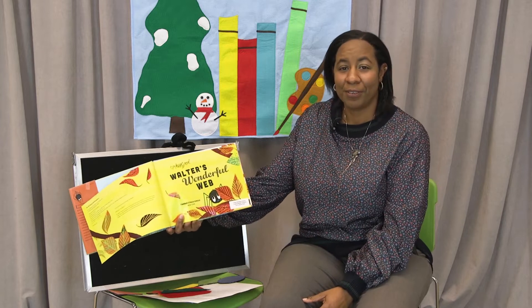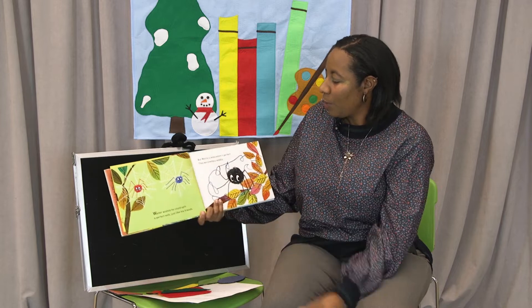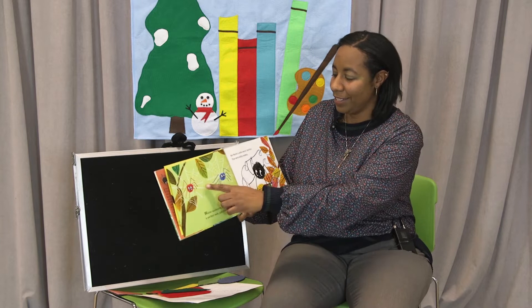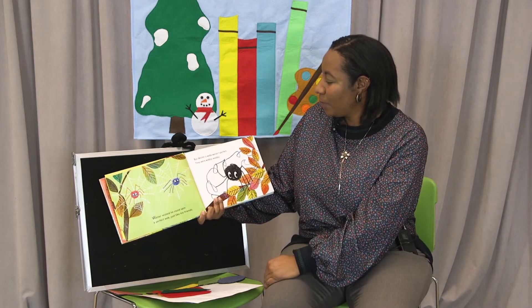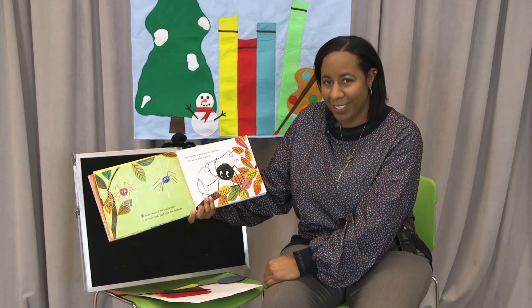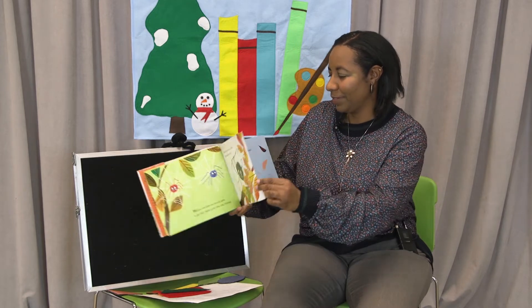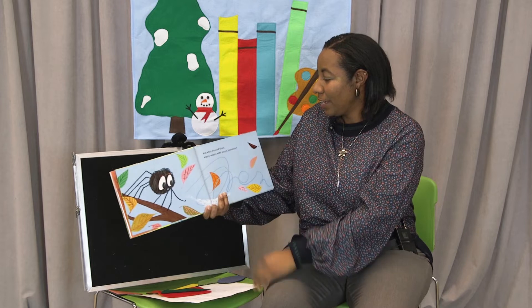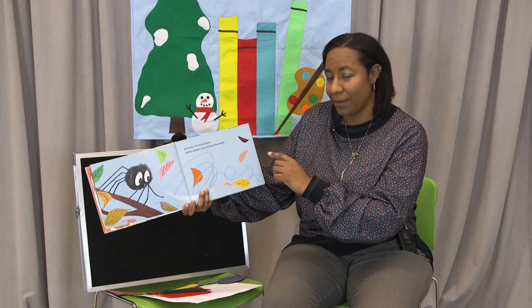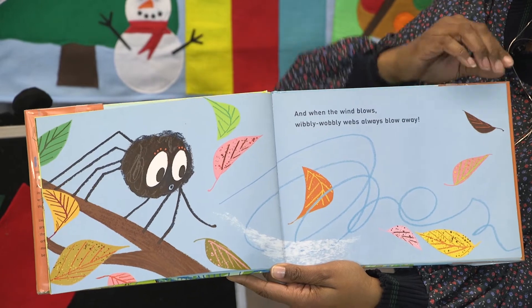Walter wished he could spin a perfect web just like his friends. But Walter's webs weren't perfect. They were wibbly-wobbly — it's a fun word to say. Wibbly-wobbly. And then when the wind blows, the webs always blow away. I wonder what Walter should do about that.